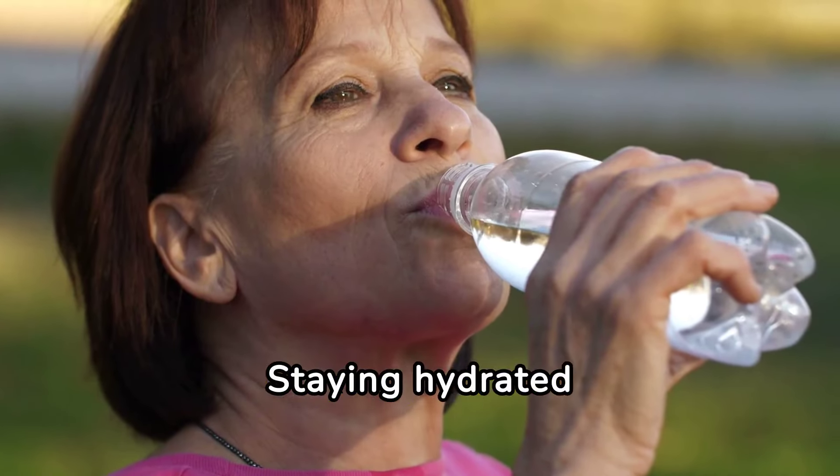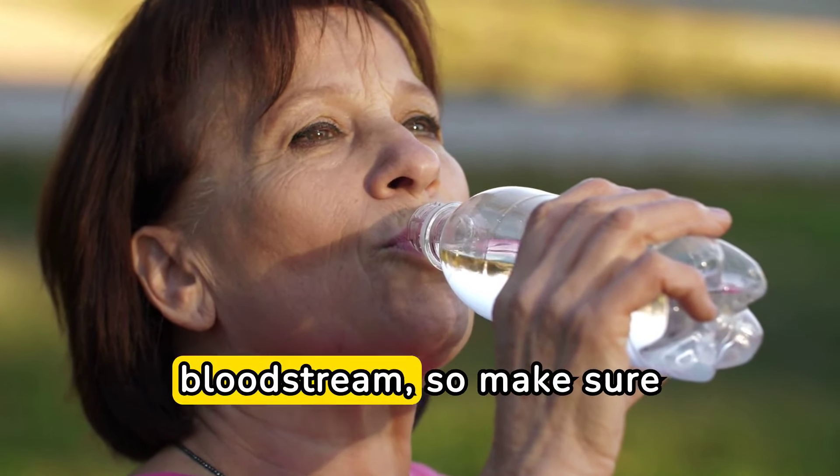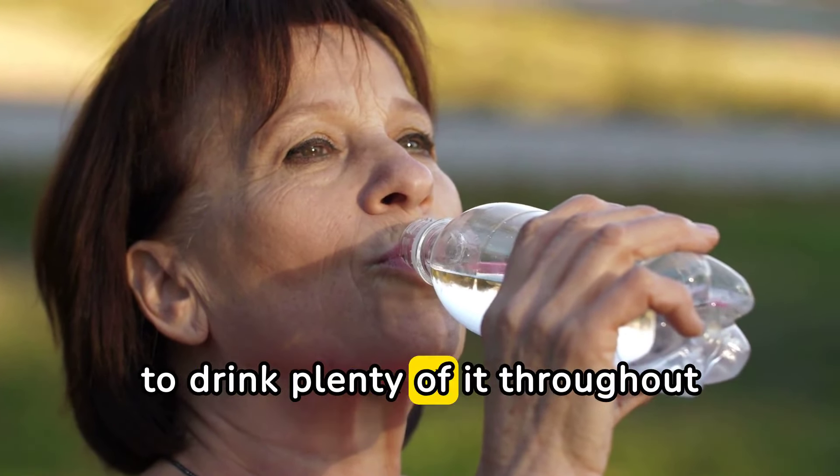Staying hydrated is key. Water helps flush out excess sugar from your bloodstream, so make sure to drink plenty of it throughout the day.